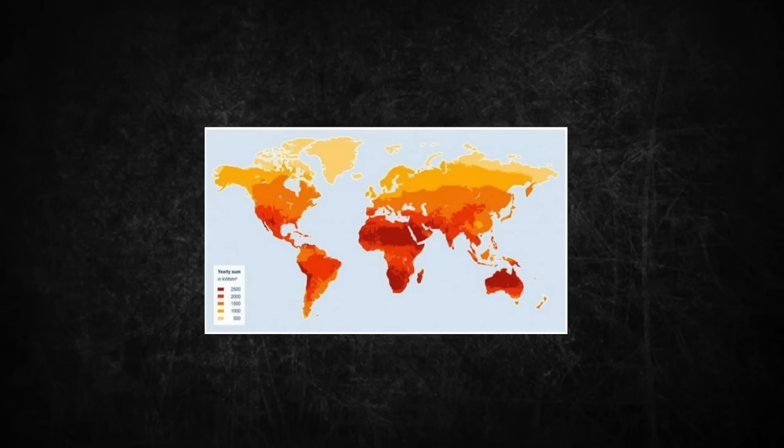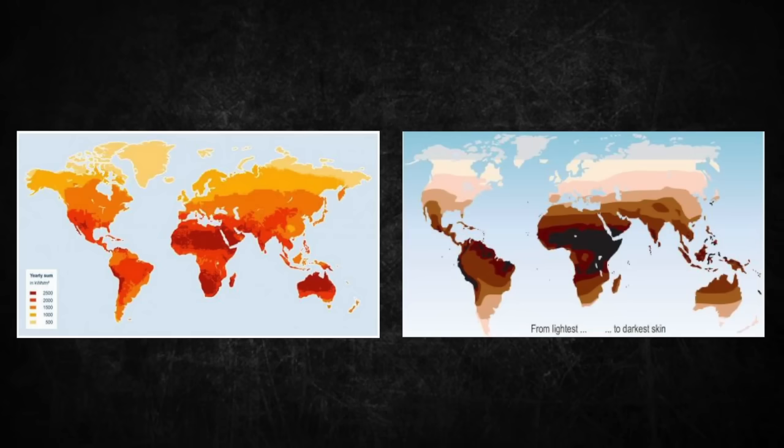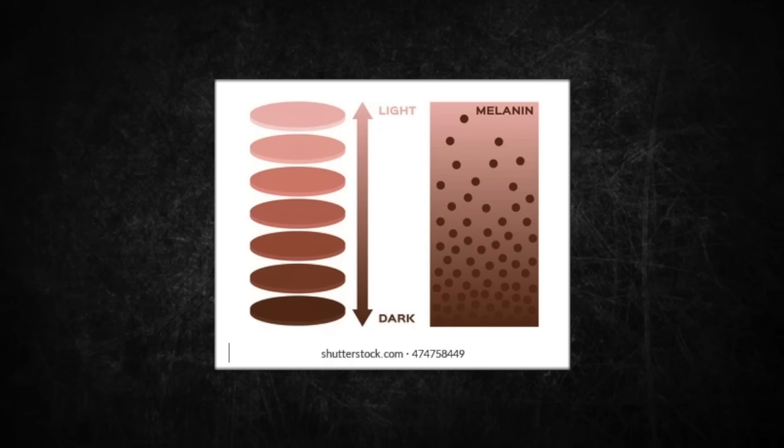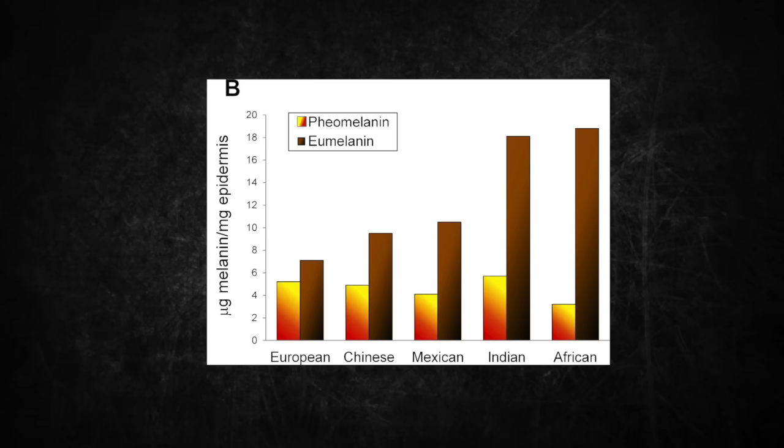It is pretty amazing when you look at a map of solar radiation across the world and skin color — they are nearly identical. Skin color is determined by two types of melanin: eumelanin and pheomelanin. Eumelanin is a dark brown and black pigment, while pheomelanin is yellow and red in color. More melanin, typically more eumelanin, is effective at blocking out sunlight, while low levels of both are effective at synthesizing vitamin D. Everyone has both of these pigments, and skin color is determined by the proportion of each.